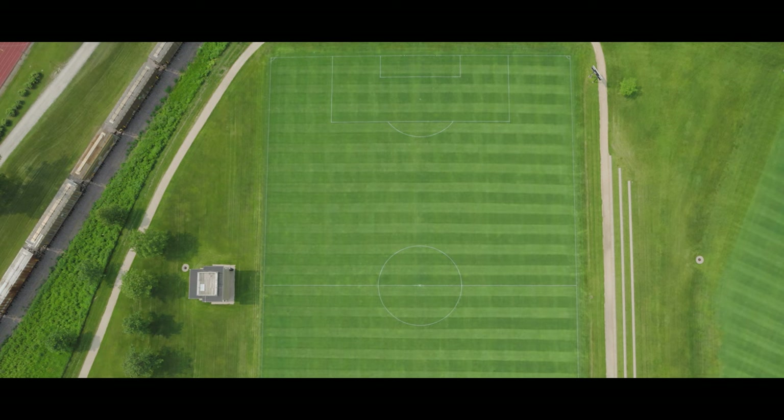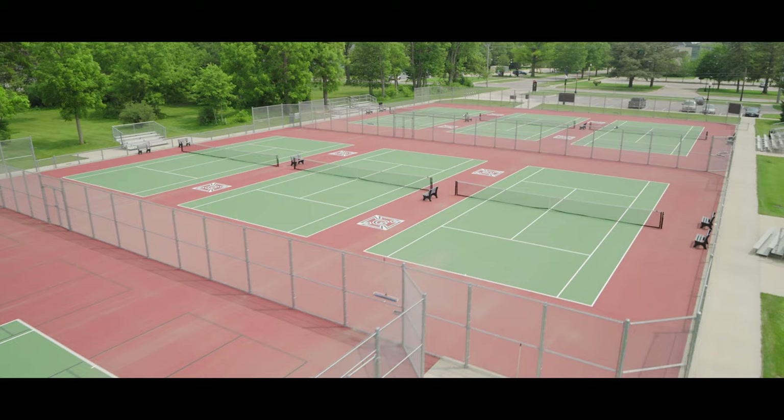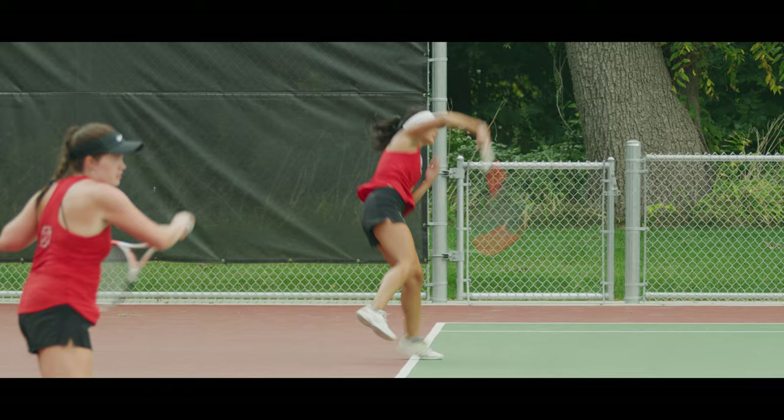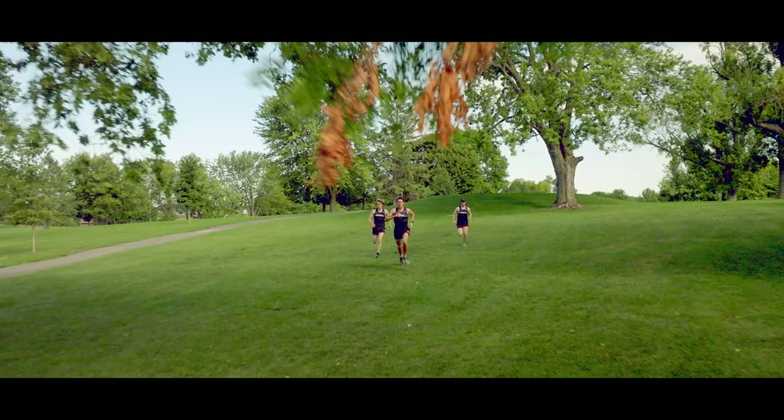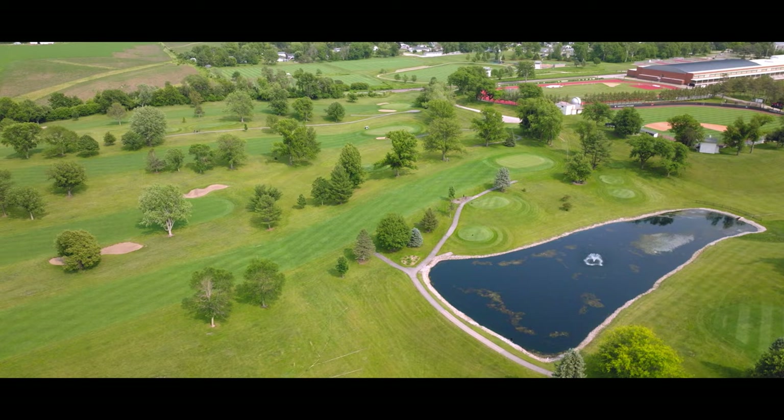We brag a lot about our natural grass fields with good reason. Grinnell's outdoor tennis facility was built in 2018 and is recognized as one of the best small college facilities in the state and the Midwest Conference. The Grinnell men's and women's golf teams tee off on the Grinnell College golf course right on campus, and our cross-country team also hosts meets there. It's considered one of the most challenging yet spectator-friendly nine-hole courses in the league.